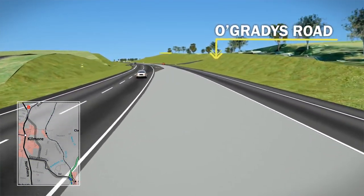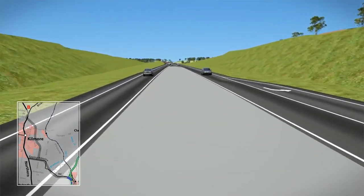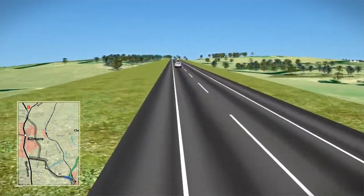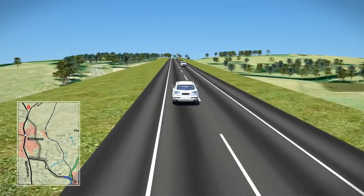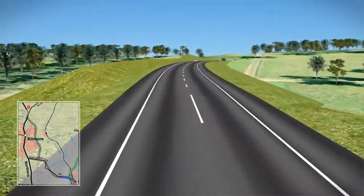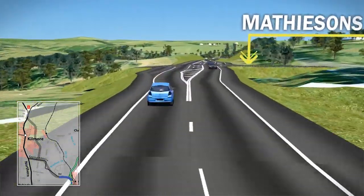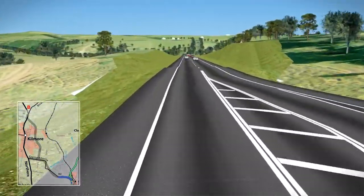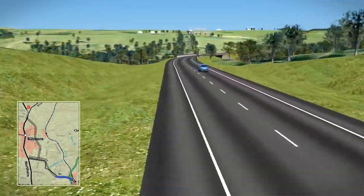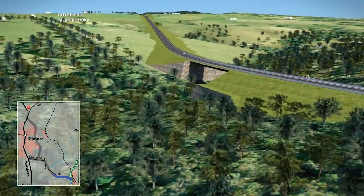A new connection would be made to O'Grady's Road and Broadhurst Lane. The bypass would generally follow the existing Epping-Kilmore Road. A new connection would also be made to Matheson's Road, before the bypass runs to the south side of the existing road to avoid residences and roadside vegetation.